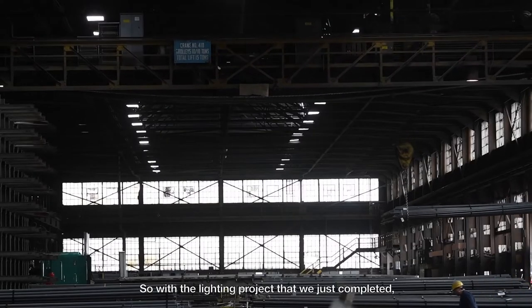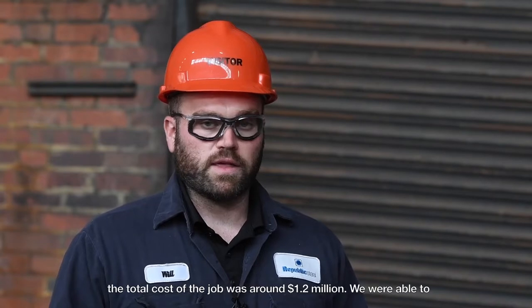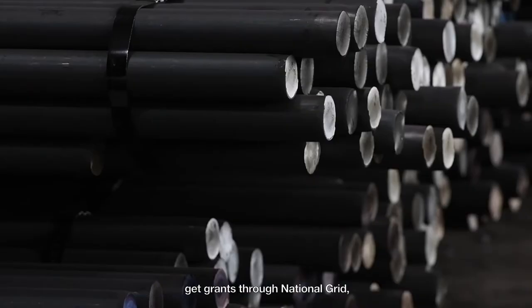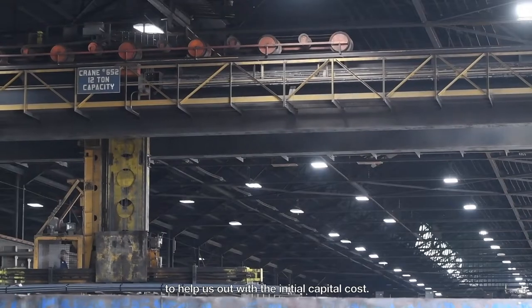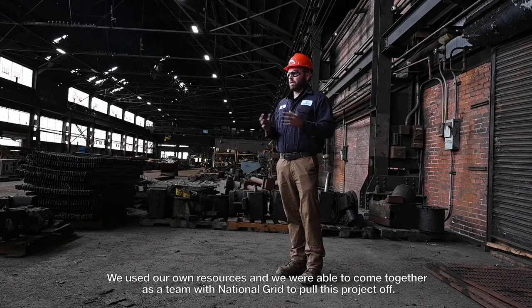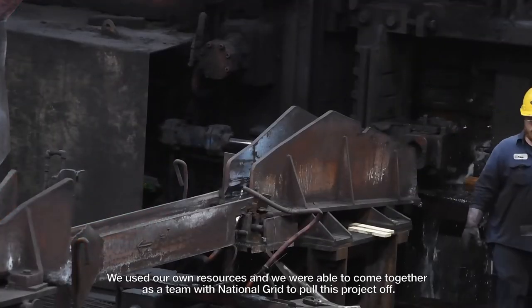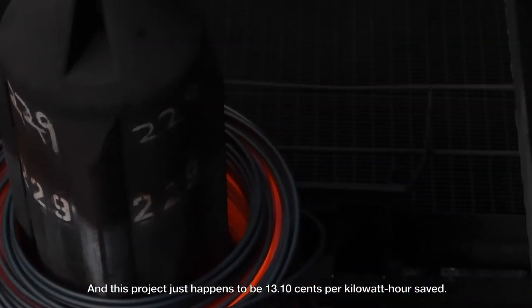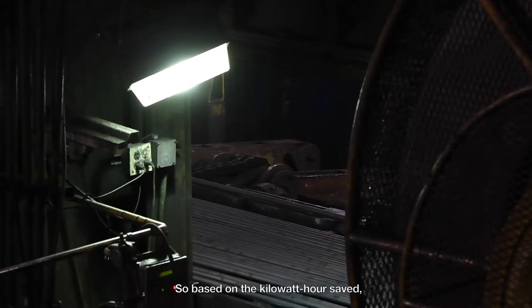With the lighting project we just completed, the total cost of the job was around 1.2 million dollars. We were able to get grants through National Grid to help with that initial capital cost, and we came together as a team with National Grid to pull this project off. Based on the kilowatt hours saved, the incentive is 13.1 cents per kilowatt hour, and we were able to incentivize this project at over 653 thousand dollars.